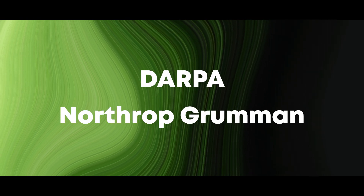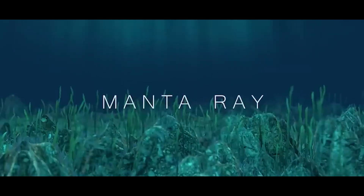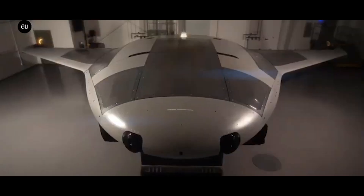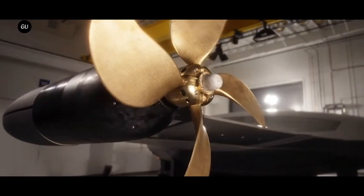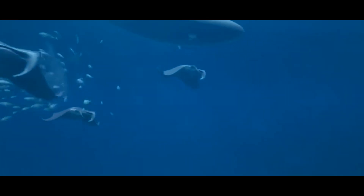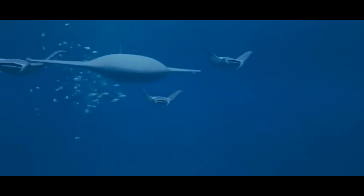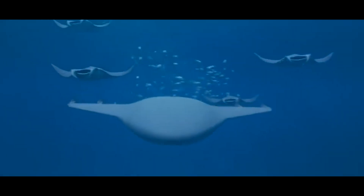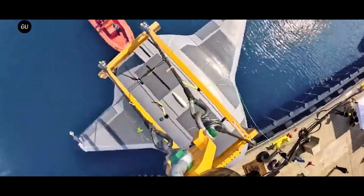DARPA and Northrop Grumman just broke the silence on a new and cutting-edge project: the Manta Ray Underwater Vehicle, a marvel of modern engineering and innovation. The Manta Ray is poised to transform underwater operations with its groundbreaking technology and unique capabilities. We'll dive deep into the technical details and significance of this remarkable vehicle, exploring its design, functionality, and potential impact on military and scientific missions.